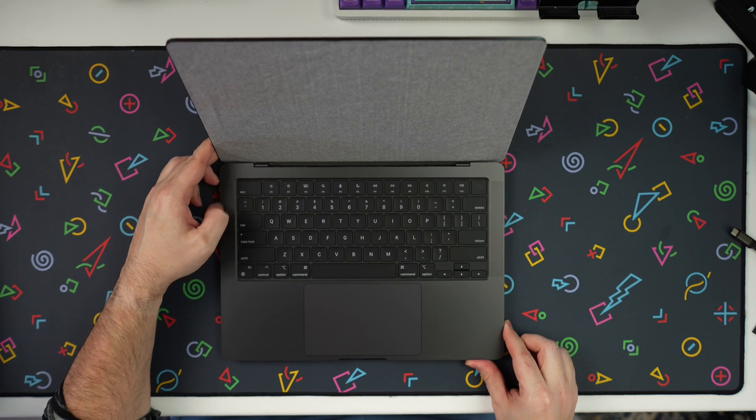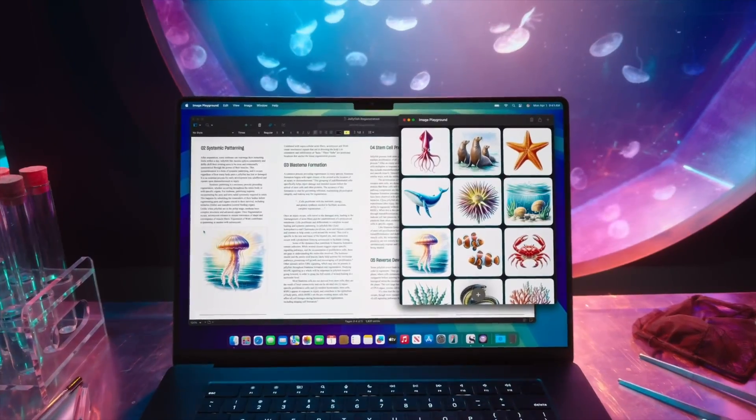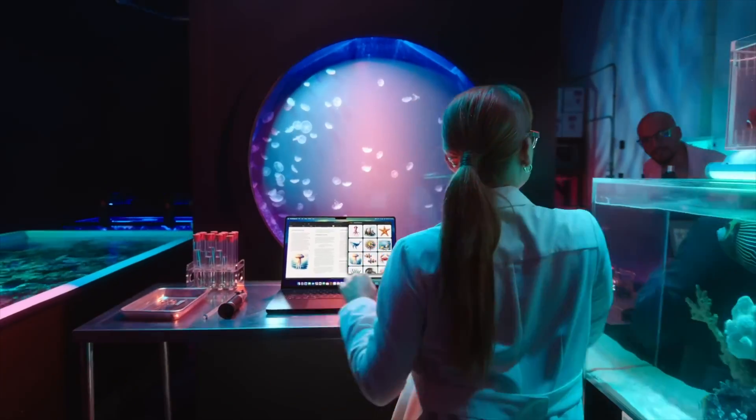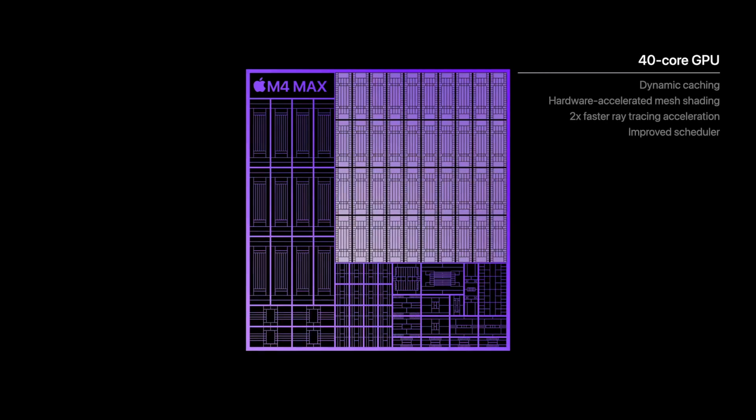First up is the 14-inch MacBook Pro with M5. We have the same design as last year, same form factor, but this refresh might just be the new standard for some people. The M5 chip isn't all about raw speed — it's about power and efficiency. You get more performance, less heat, and even longer battery life.